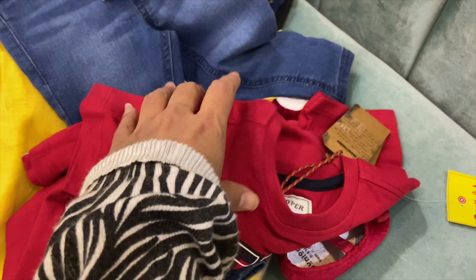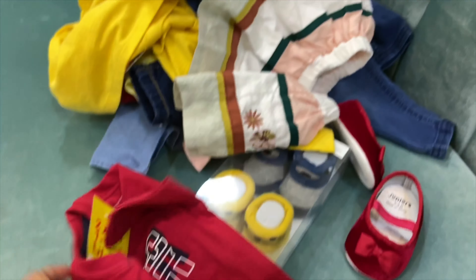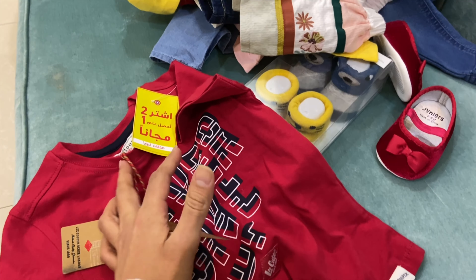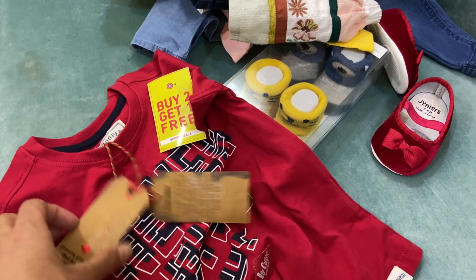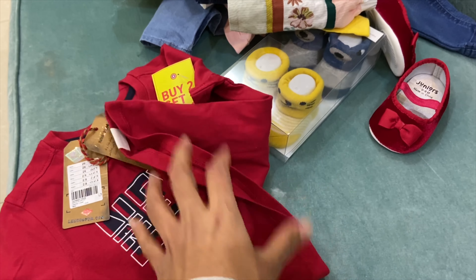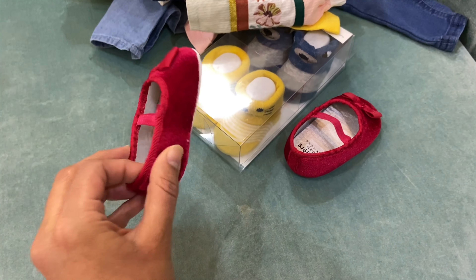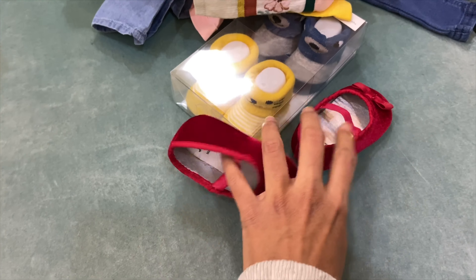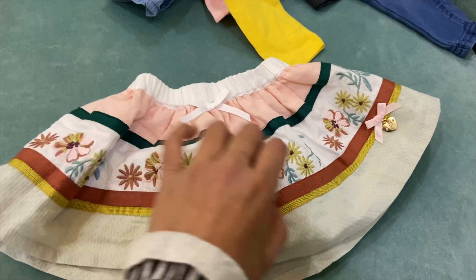This one is my daughter's jacket. And this is my shirt — it was a very good offer, buy 2 get 1 free. This shirt is a little bigger size so we can use it. We'll layer it over other tops.